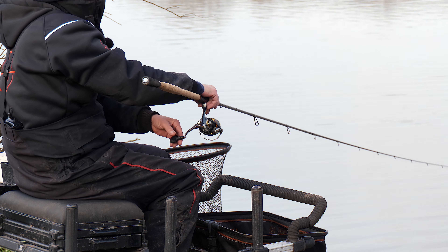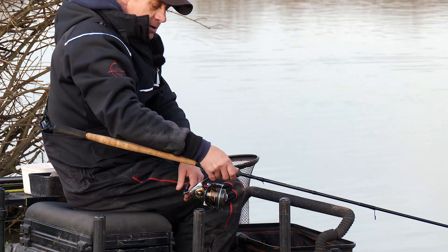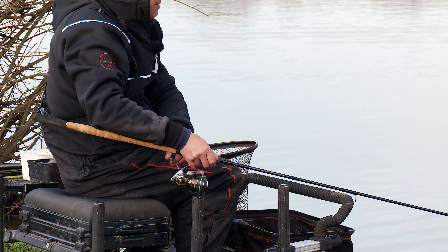One thing you've got to work out, again just touching on what I spoke about before, it definitely depends on the venue. I think here today groundbait is definitely going to help because we haven't fed anything on the pole line. But even if we had fed groundbait on the pole line, I still feel like we would have had to feed some groundbait on our Waggler line because it's literally like a flooded river colour, and the skimmers, F1s and carp — they definitely, when there's colour in the lake, they definitely want that little bit of groundbait.